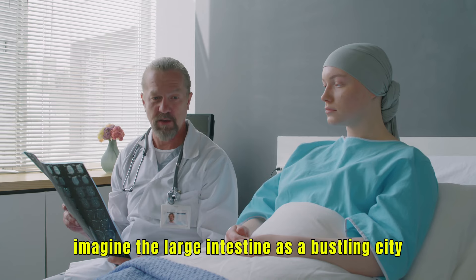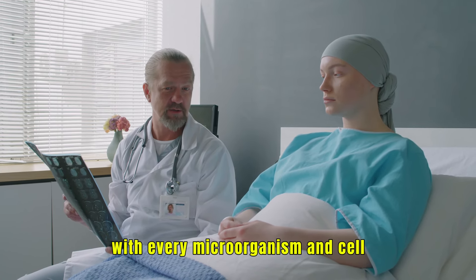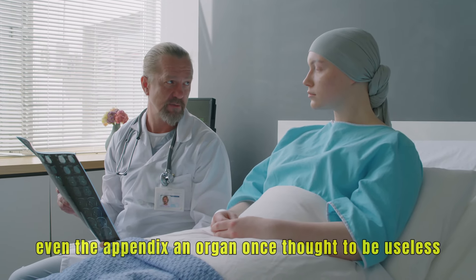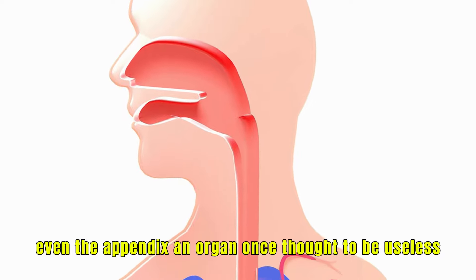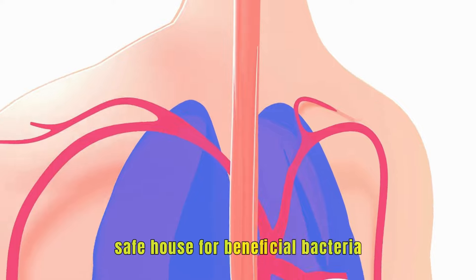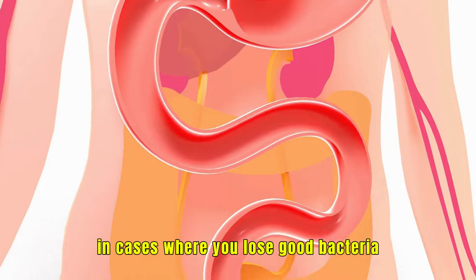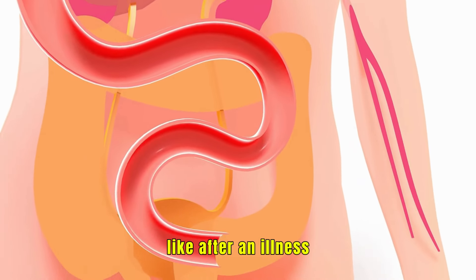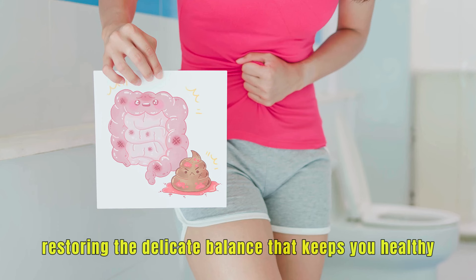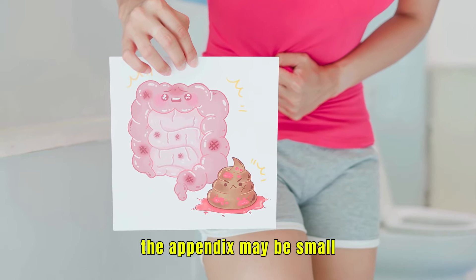Imagine the large intestine as a bustling city, with every microorganism and cell working together to keep the environment balanced. Even the appendix, an organ once thought to be useless, now appears to serve as a safe house for beneficial bacteria. In cases where you lose good bacteria — like after an illness — the appendix can help repopulate your gut, restoring the delicate balance that keeps you healthy. The appendix may be small, but its contribution to digestive health is mighty.